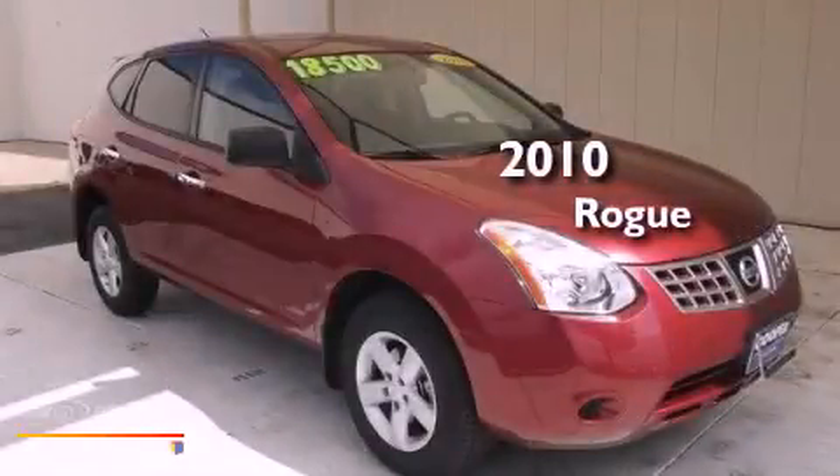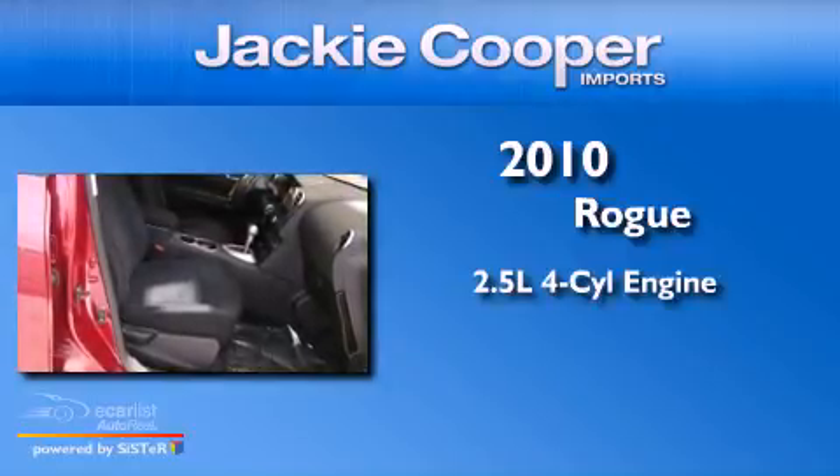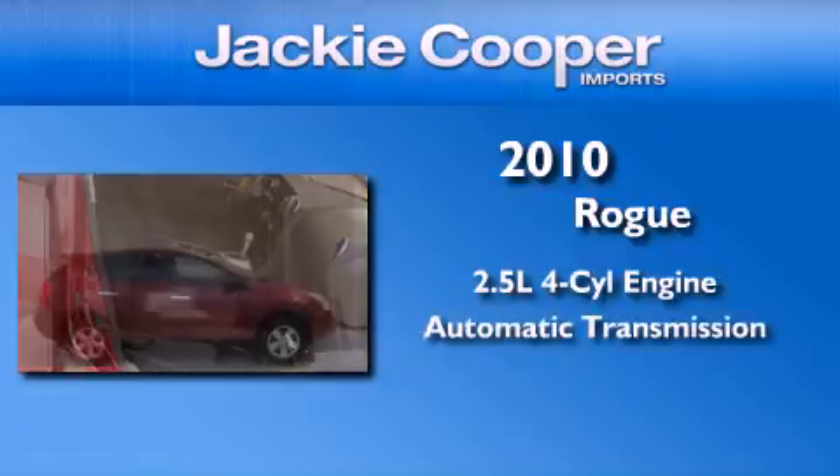This is a 2010 Nissan Rogue. It features a 2.5-liter, four-cylinder engine and an automatic transmission.